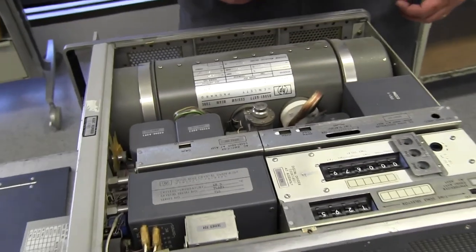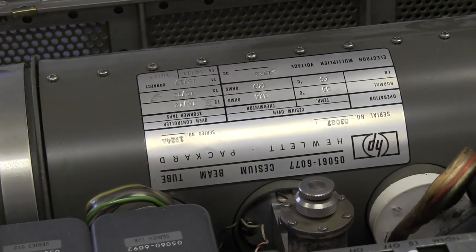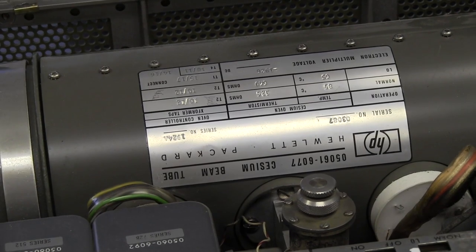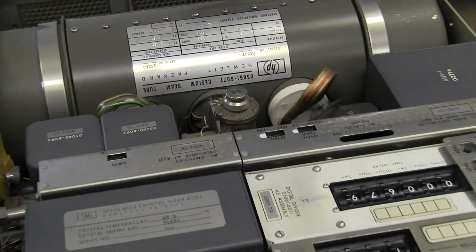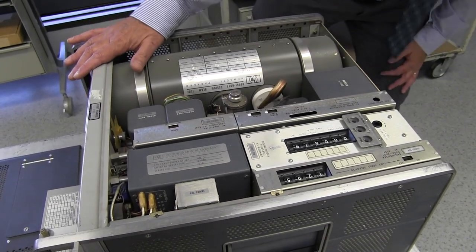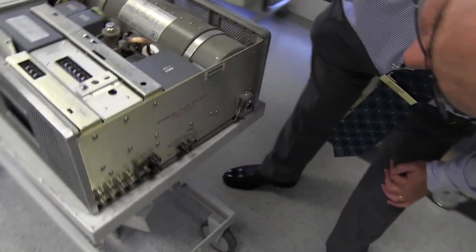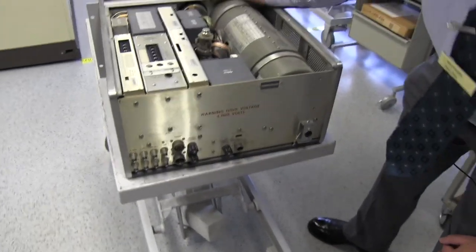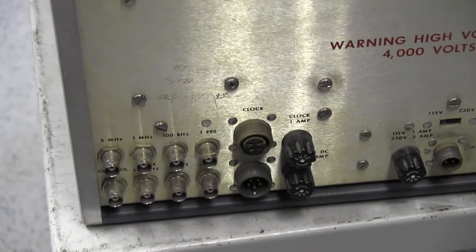One of the guys from Varian, the PhD guy that helped design this thing, was named Ron Daly — absolutely no relation to Peter Daly. So this is high-tech 1960s vintage. If we look at the manufacturing date, look at that — it was made in 1962. Well before I was born.